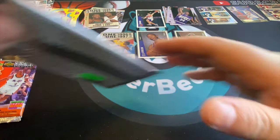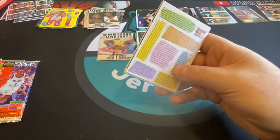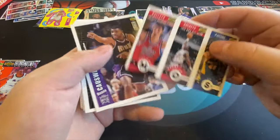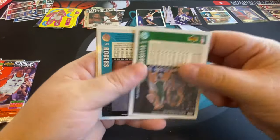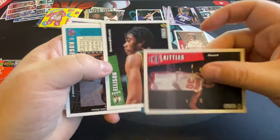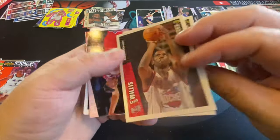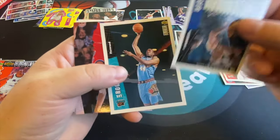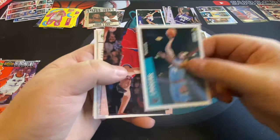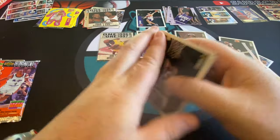This one's gonna be a slower burn — a little longer video — but I'm okay with it. These are nostalgic for me so I like looking at the cards again. Also, the longer I go without pulling a Kobe, the more I draw it out. Right now I'm feeling great — got plenty of packs.